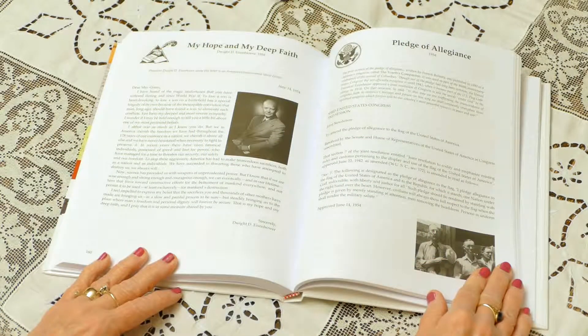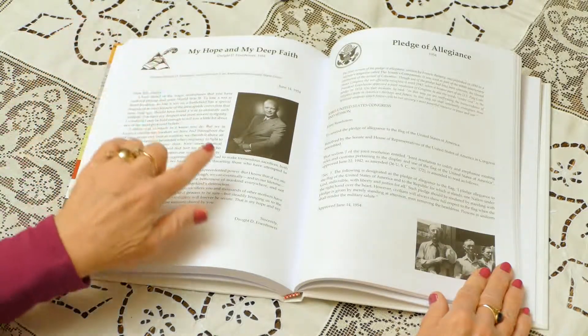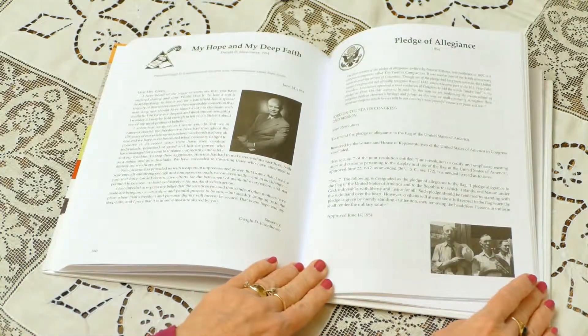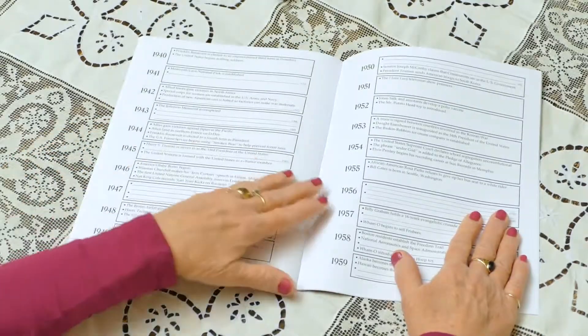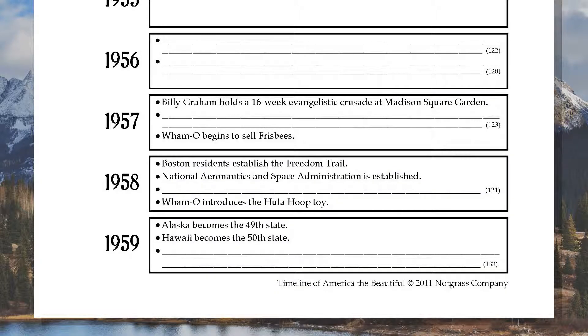We the People is included in the America the Beautiful curriculum package. Today, your student reads a letter of sympathy that President Eisenhower wrote to a mother who lost her son in World War II. After this lesson, students also read the first chapter of Homer Price. Your student also makes an entry in the Timeline Book, simply finding the box for 1958 and writing, 'The first U.S. satellite is launched' — one fact learned in today's lesson.